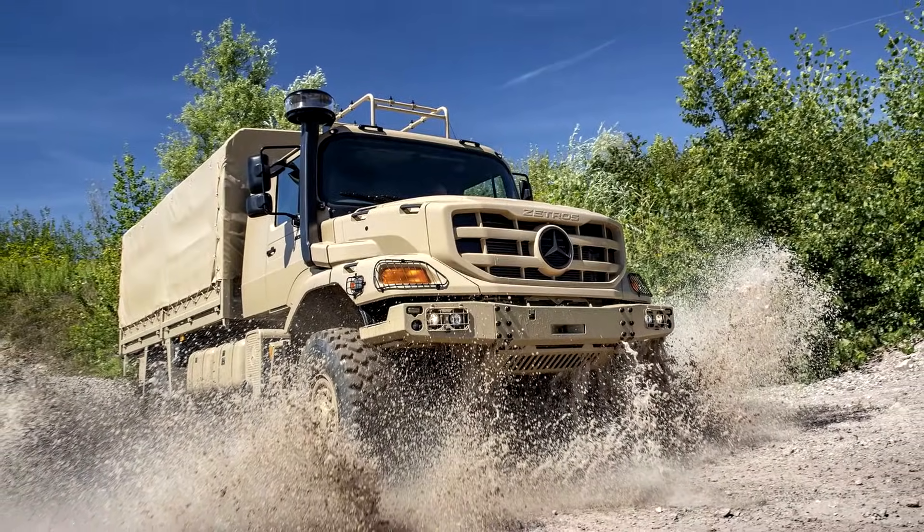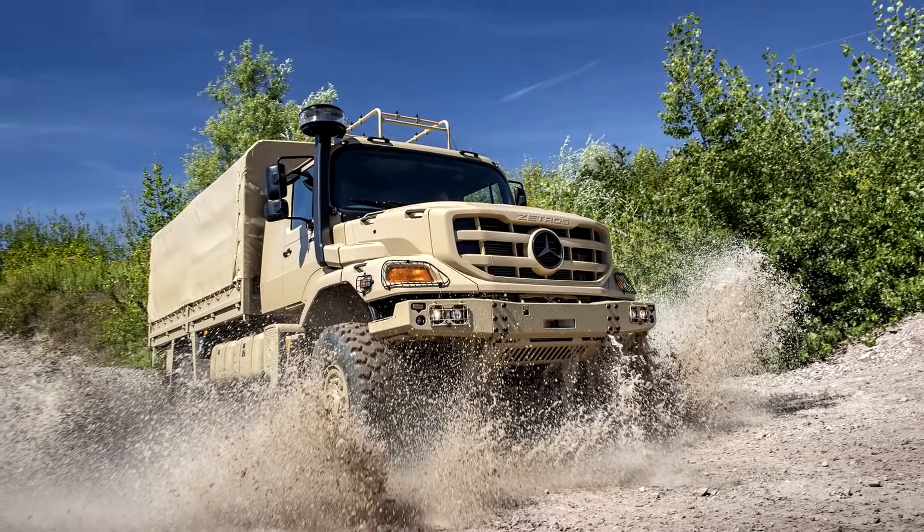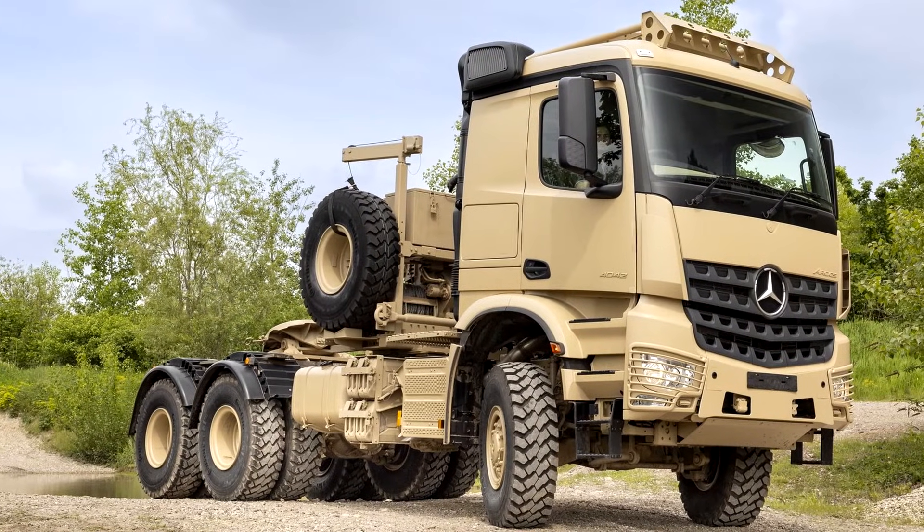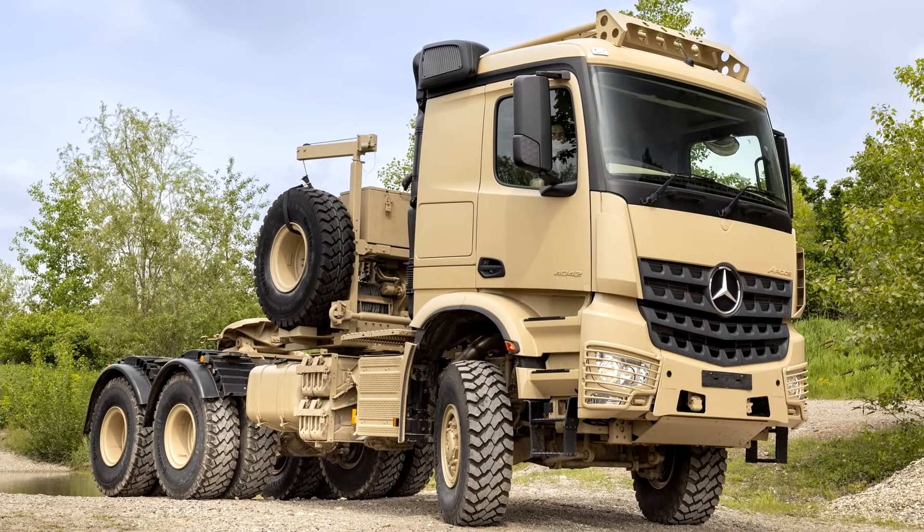If you're wondering about comfort, Mercedes has thought of that too. They've even added a sleeper cabin for the crew, so you can catch some rest while you're off on your military mission.